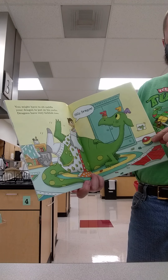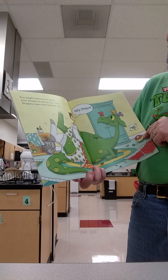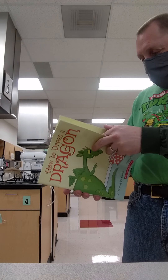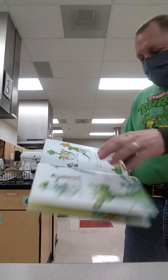You might have to sit side-saddle on your dragon and put on his socks. Dragons have very ticklish toes. Silly dragon.